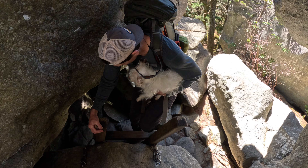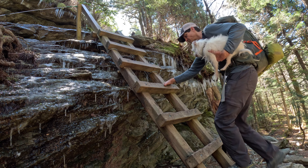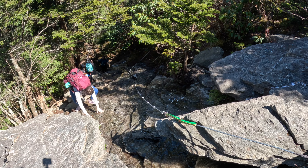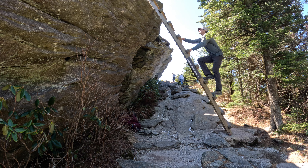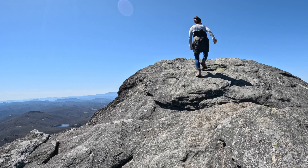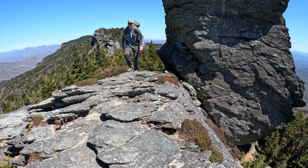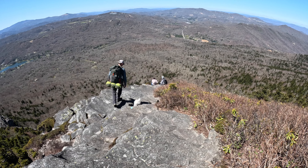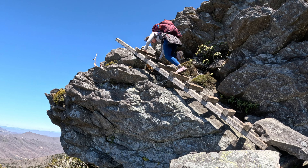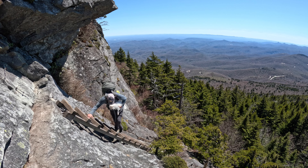We work our way through boulders and down ladders, before heading back up the ridge en route to McRae Peak. We tackle the longest set of ladders and descend to the final junction.